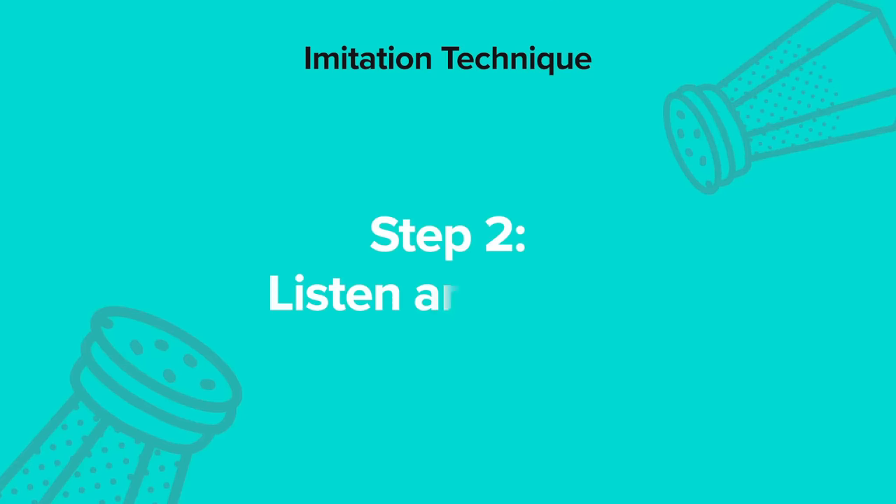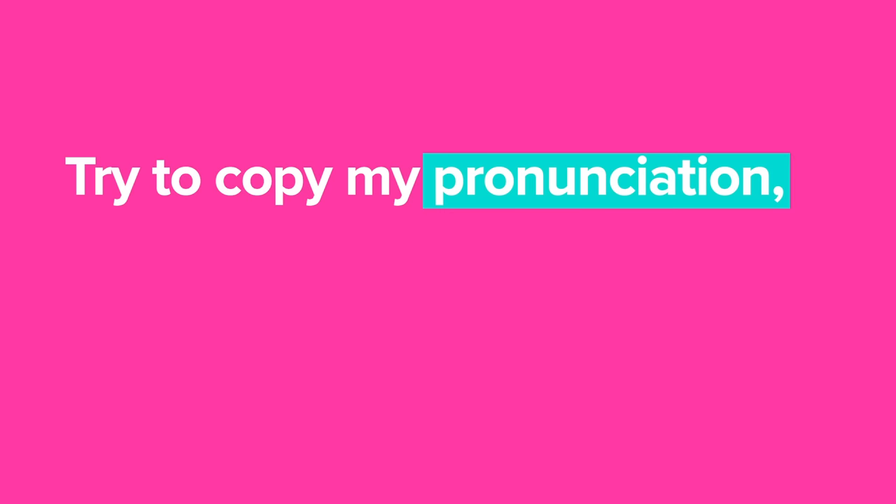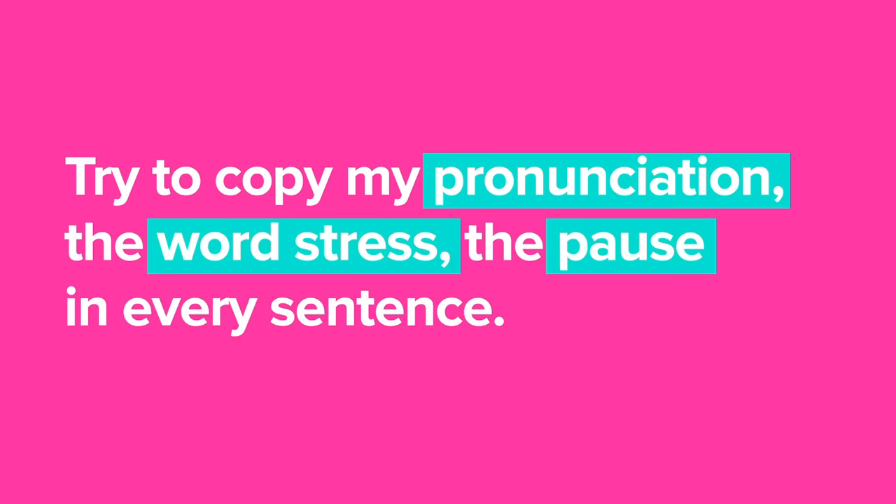Step two: listen and copy me. Now you need to imitate exactly what I say. So that means you're trying to copy my pronunciation, the word stress, the pauses in every sentence. You can even try to imitate my facial expressions to practice communicating with more than just words in English. There's going to be a pause after each sentence or clause so that you can practice out loud with me. Just try and relax and go with the flow — it's just you and me. We're here right now. We're doing some speaking practice together. We're going to have some fun.